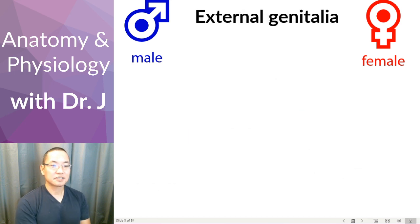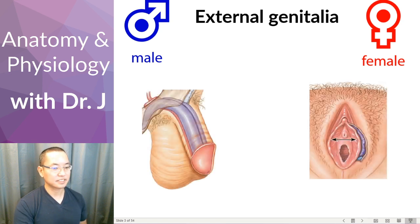In terms of the reproductive organs you have internal and external. The external genitalia are the genitalia you can see without having to look inside the person or take cross sections — you can see them just by the surface anatomy of a naked individual. Here we have the male and female external genitalia; you can see these just as they are.